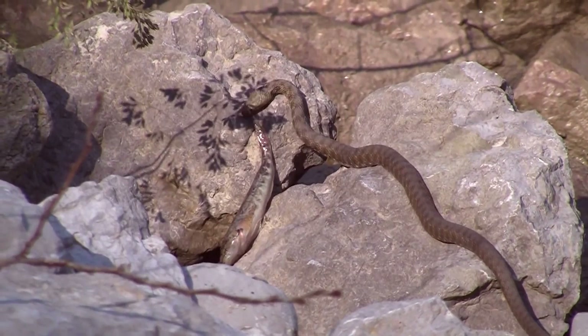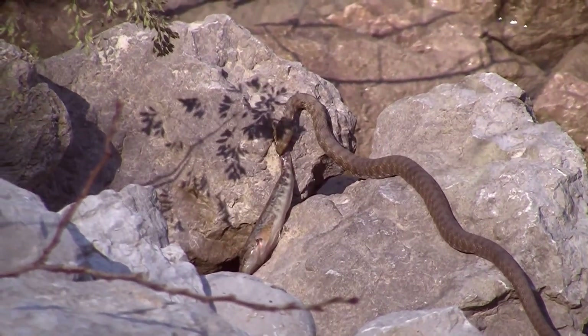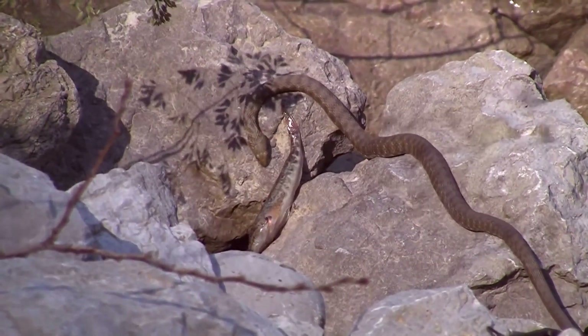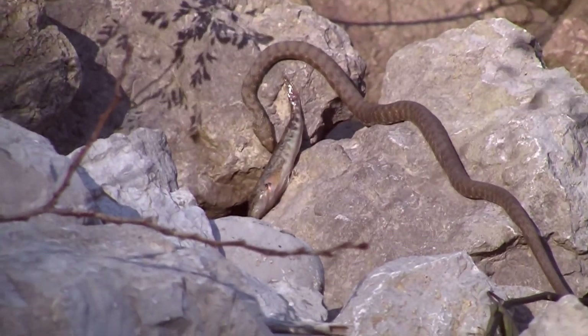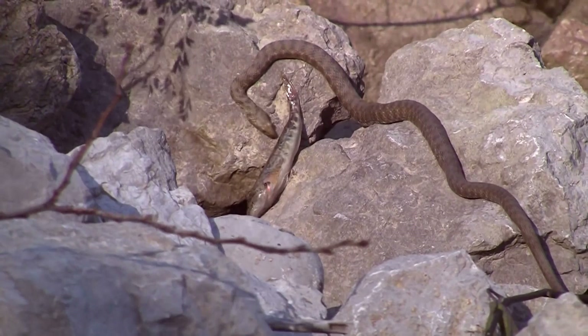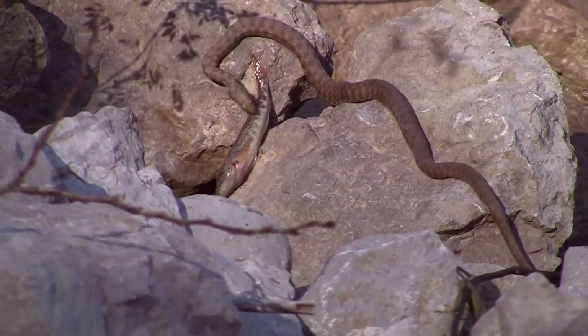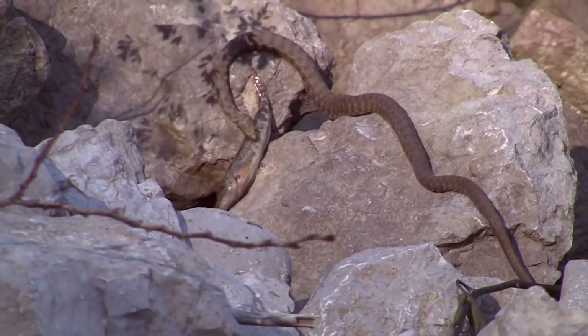Since snakes as a rule don't chew their food and swallow them whole, this snake, like the others, is always fun to watch how they can disengage their jaw, stretch out their mouth, their throat, their body, and swallow things that have a much larger diameter than they do at rest.